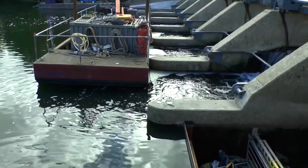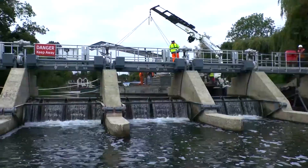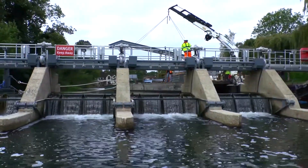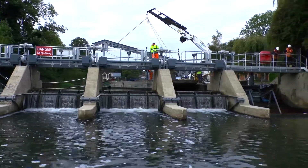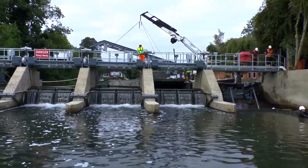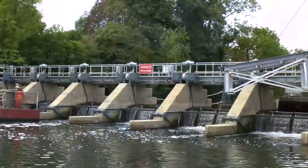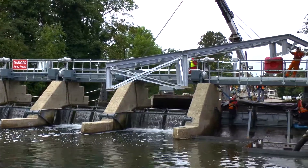To boost flood control infrastructure along the river, ECS Engineering Services has replaced ten radial weir gates and installed two fish passes at Cookham Weir on behalf of the Environment Agency. The new weir gates and fish passes form part of an ongoing investment initiative to replace ageing water control assets along the River Thames, spearheaded by the Environment Agency.